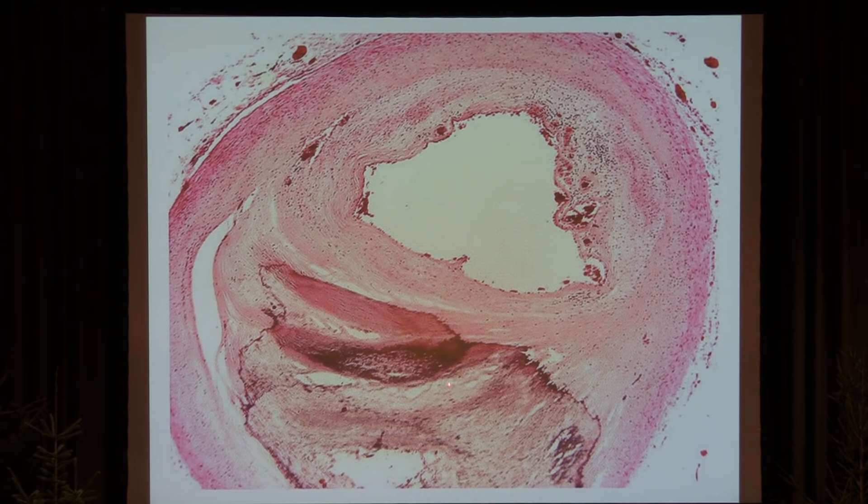And that is the rubbish pile. You see it's full of damaged cells, broken down collagen, broken down immune cells, foam cells, and broken down cholesterol and fat. That is what it is.